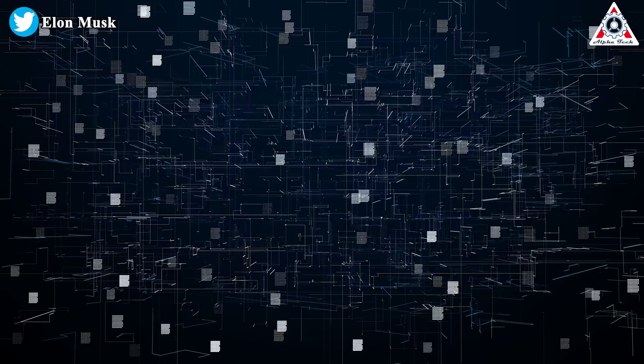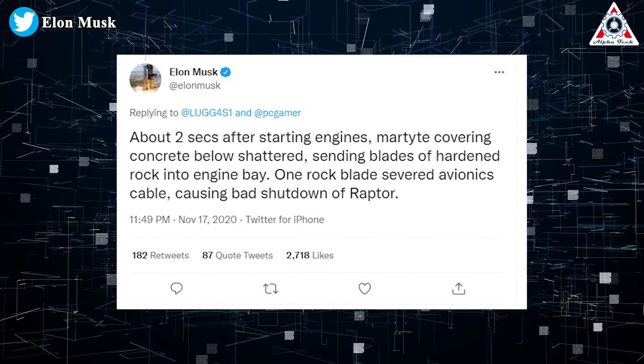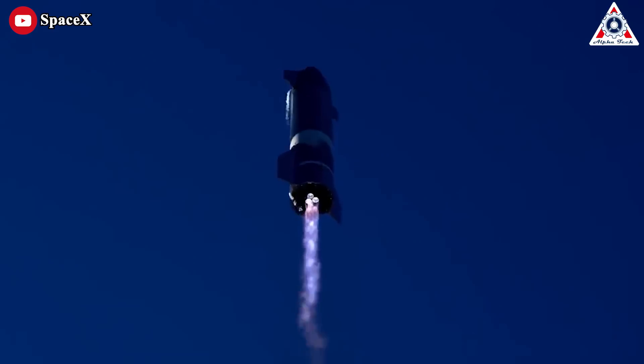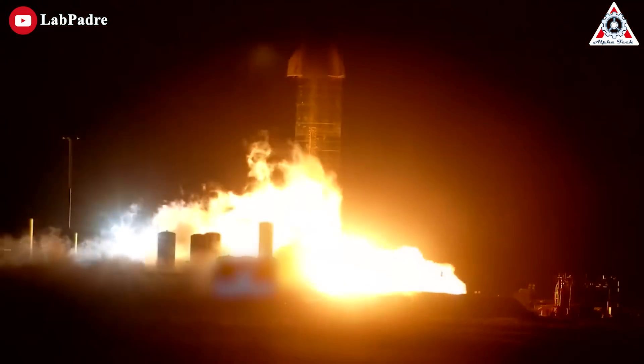Elon Musk then confirmed that about two seconds after starting the engines, concrete below shattered, sending blades of hardened rock into the engine bay. One rock blade severed avionics cables, causing a bad shutdown of Raptor. The cause of that near-miss, according to Musk, was as simple as debris kicking up during the Starship SN8 Raptor engine static fire directly prior.